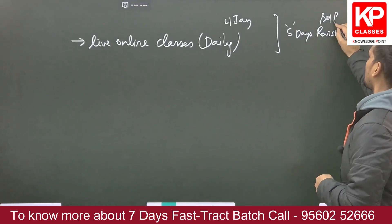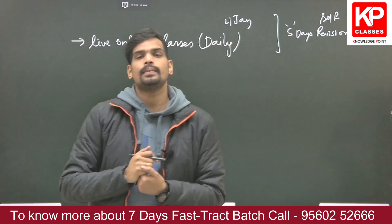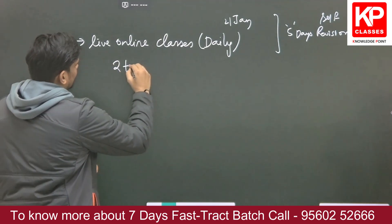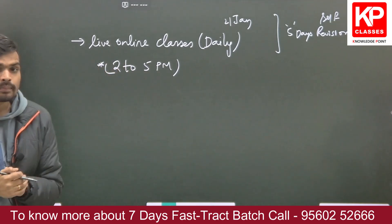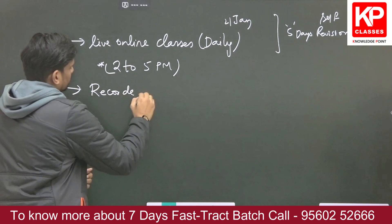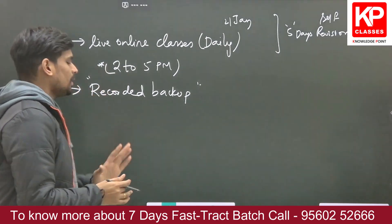Those five days after the classes are available for your self-revision. The tentative class timing is 2 PM to 5 PM. If the timing doesn't suit you on some days or you miss a lecture, you will have a recorded backup of all the classes available to you right up until the examination.